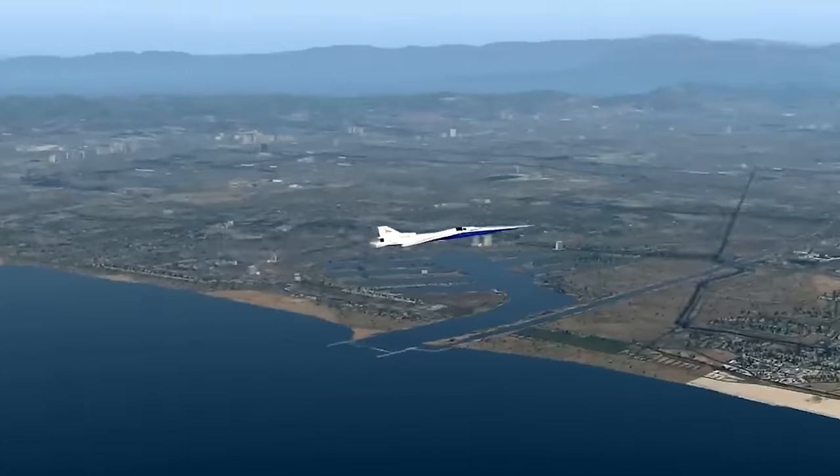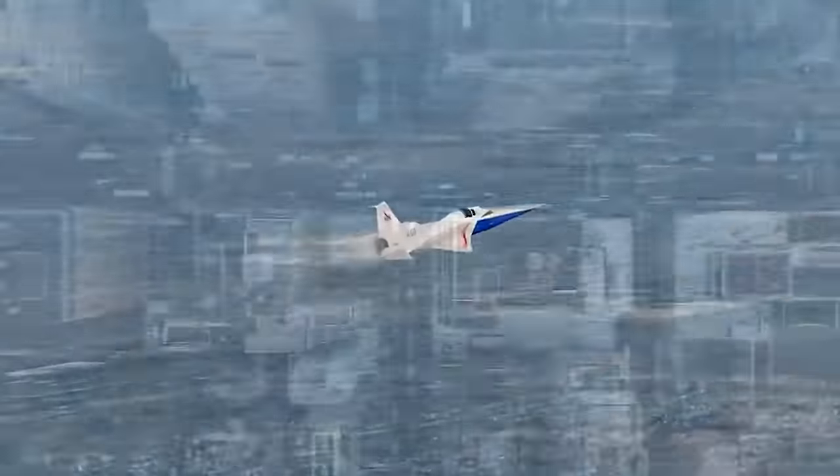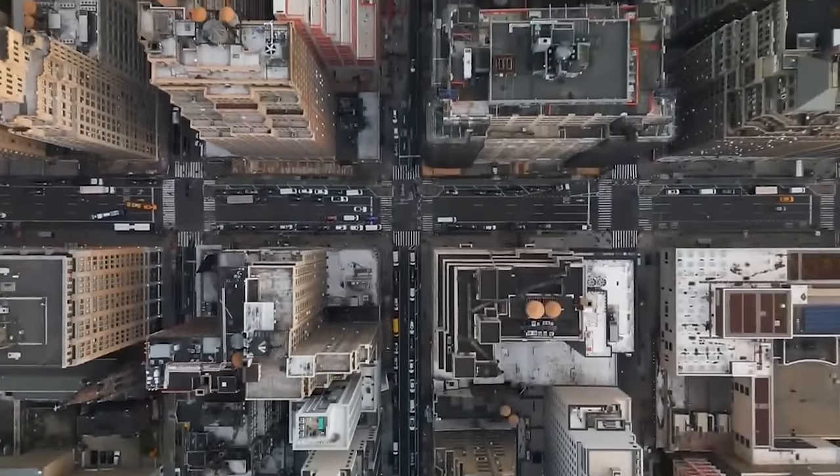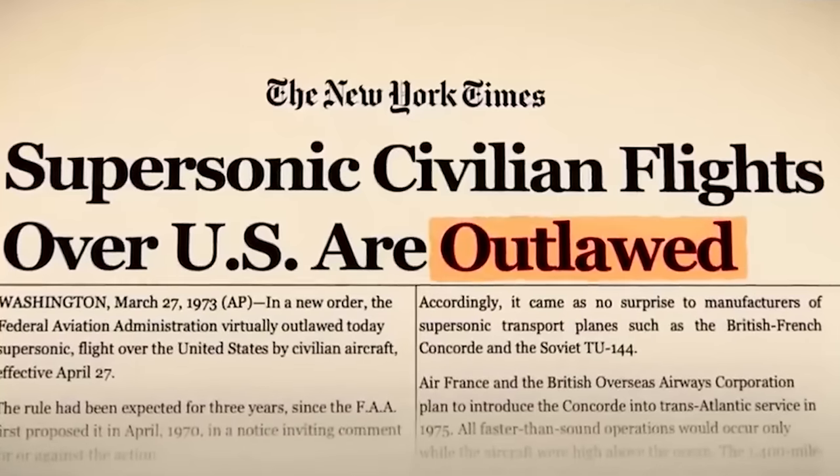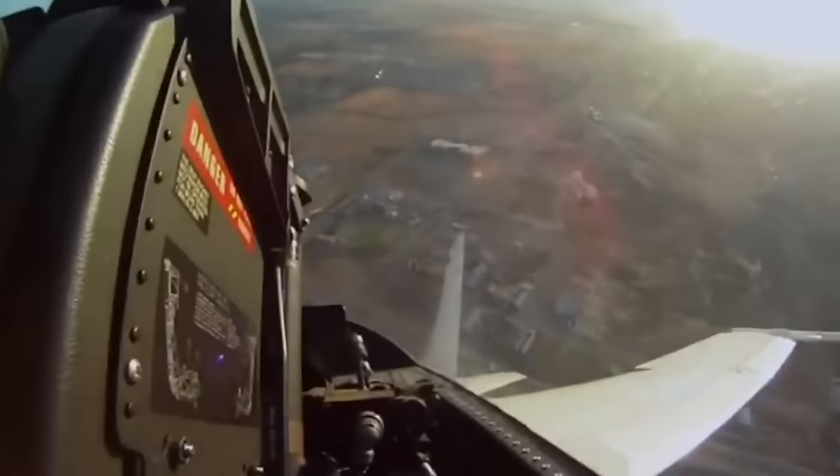At its core, the X-59 is at the center of NASA's Quest mission, which focuses on providing data to help regulators reconsider rules that prohibit commercial supersonic flight over land. It's important to point out that for 50 years, the U.S. and other nations have prohibited such flights because of the disturbance caused by loud, startling sonic booms on the communities below.